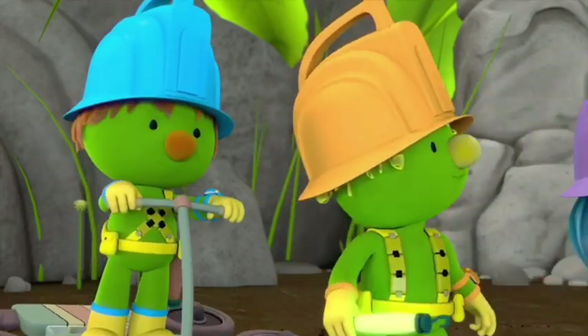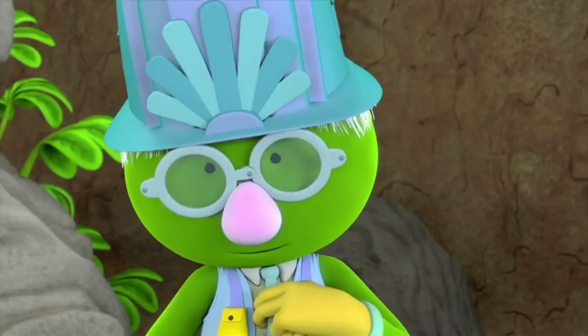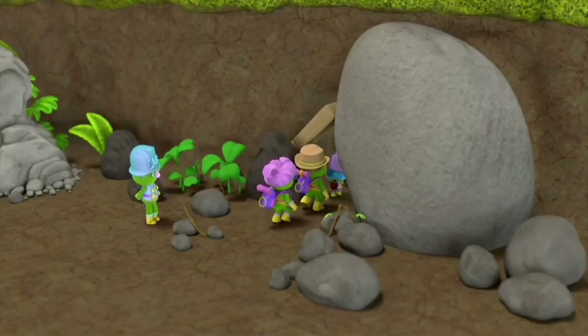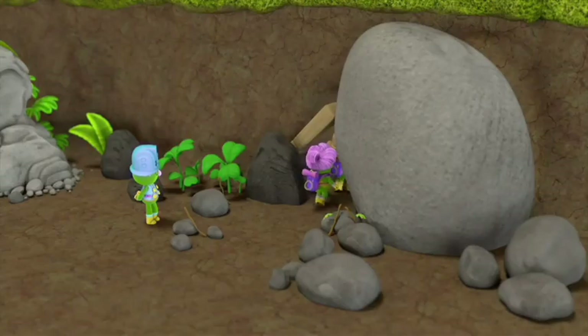Coming, Professor? No, Pod Squad — I have some work to do at the Deuxarium! But you have fun! Bye, Professor! Be careful!